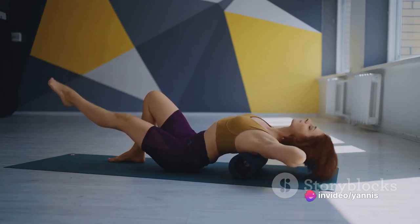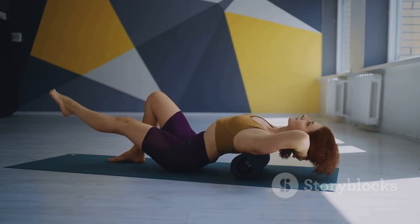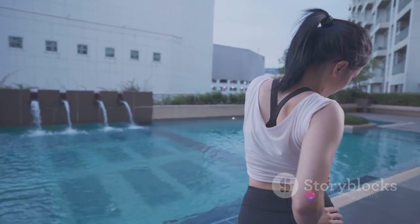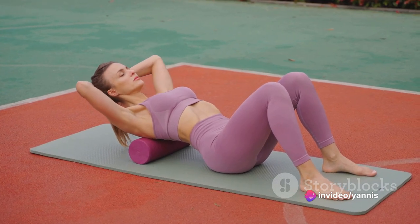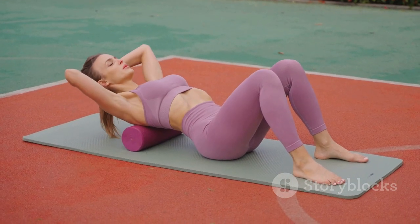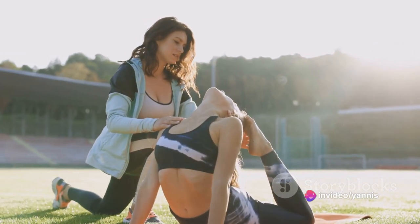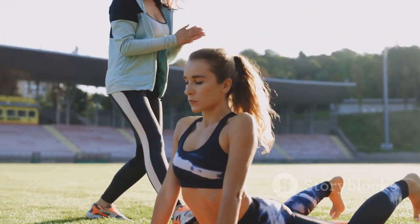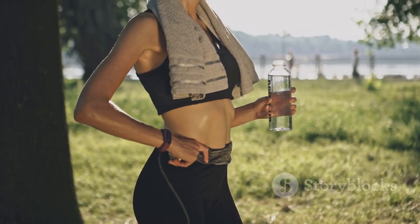Active recovery helps to relieve stress by promoting blood circulation, which in turn delivers essential nutrients to your muscles, helping them repair and recover faster. Examples of active recovery exercises include taking a brisk walk or cycling at a leisurely pace — low-intensity activities that get your blood flowing without too much stress. You could also try swimming, which is a great full-body exercise that's gentle on your joints and muscles. Yoga and Pilates are also excellent for active recovery as they focus on balance, flexibility, and controlled movements.